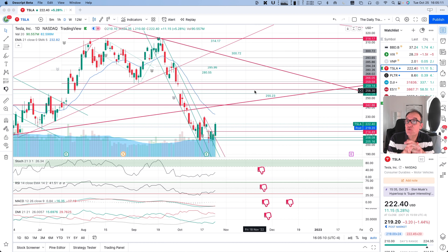But I'm not a financial advisor, so please do your own research and make your own decisions. Tesla is up $11.15 today, 5.28%, closed at $222.40.